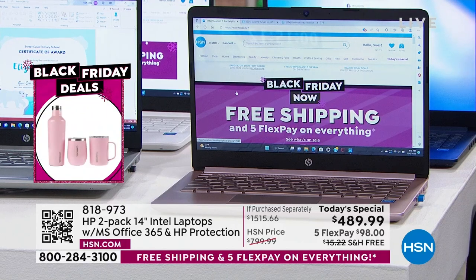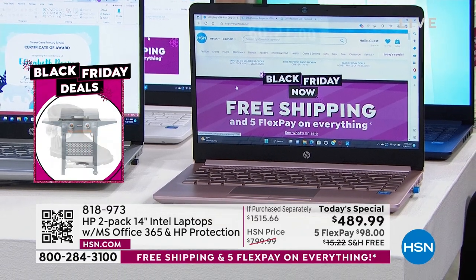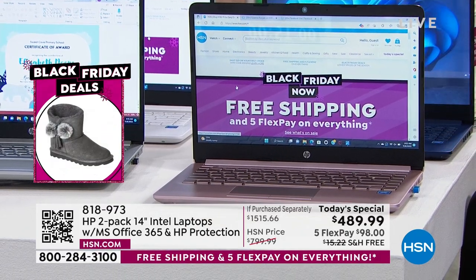I want to talk about the two extra things. Number one — both computers come with Microsoft Office: Word, Excel, PowerPoint, Outlook, Access, OneNote, and Publisher. The other thing — I've been selling computers at HSN for 17 Christmases. We have never, before today, sold a computer with a two-year accidental damage protection program.